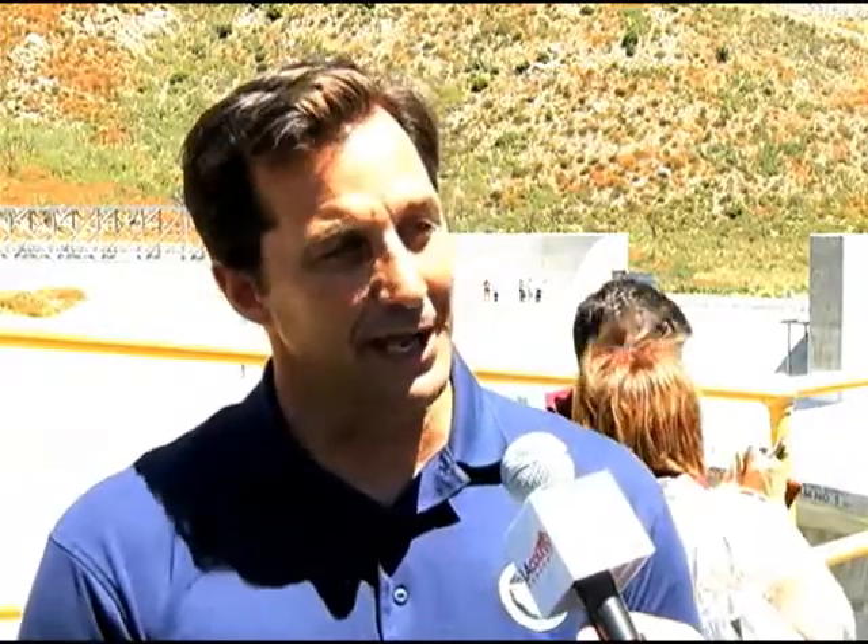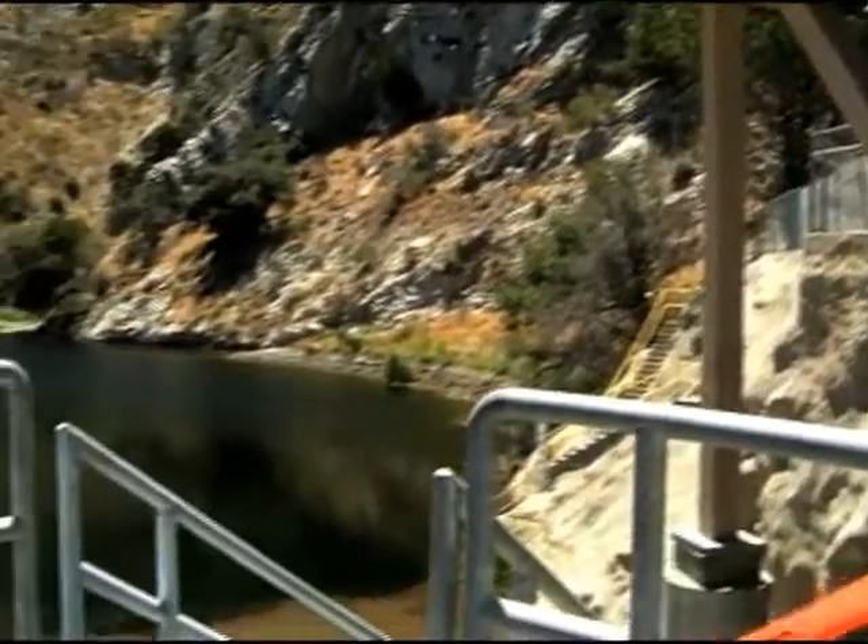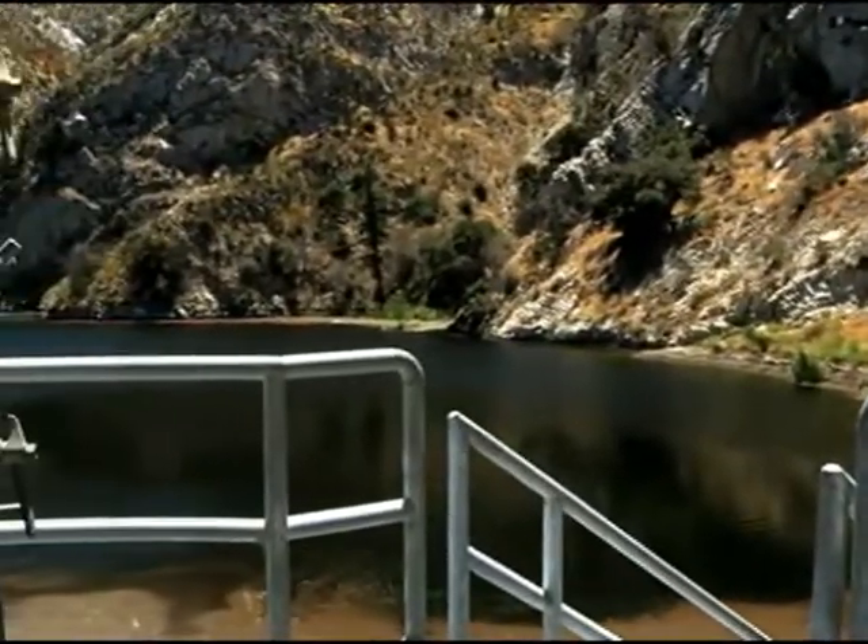We seismically retrofitted the dam, improved its ability to handle earthquakes, and we also improved its ability to handle large storm events more than what we'd experience in any 100-year period.